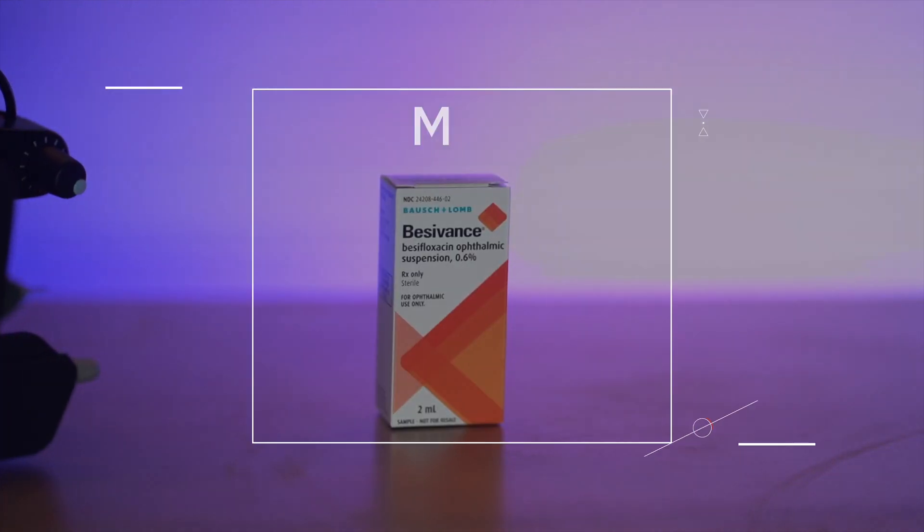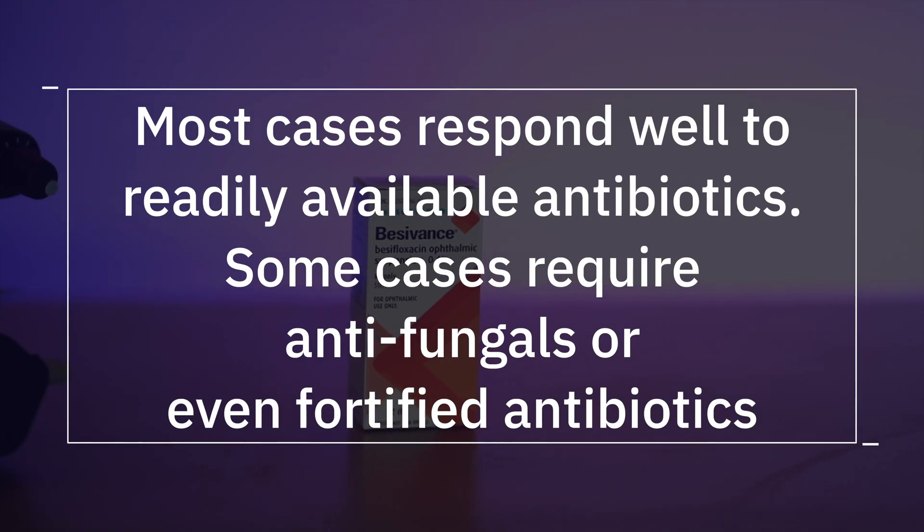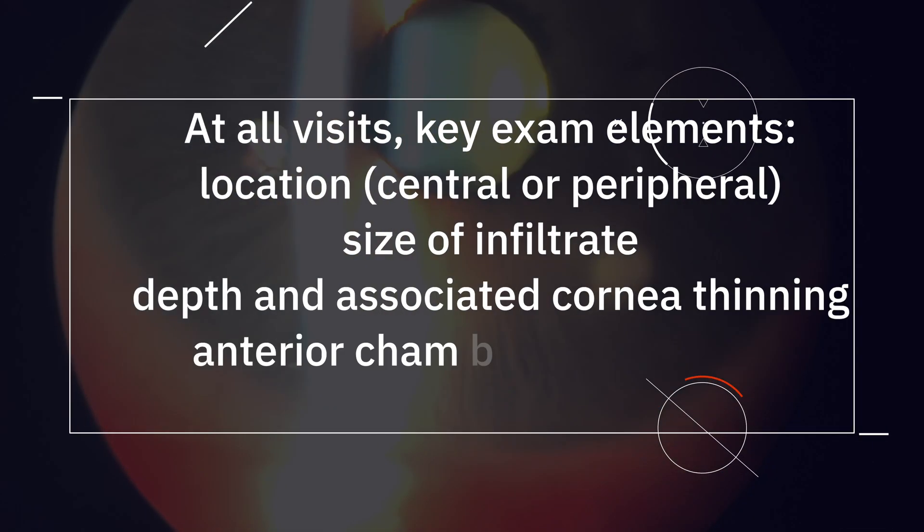How do we take care of a corneal ulcer? Typically, for a bacterial corneal ulcer, we use an antibiotic eye drop. I typically tell patients to use one drop every hour for the first 24 to 48 hours. Once you see improvement, we can space it out to three to four times a day, but really, for the first few days, every hour is expected.